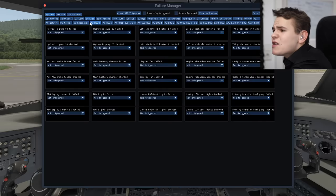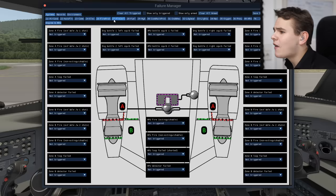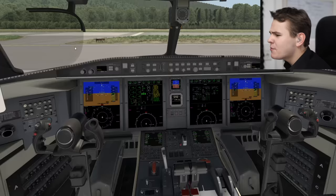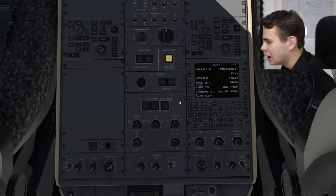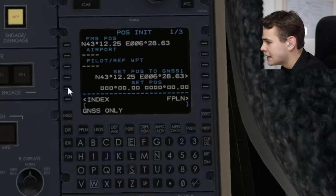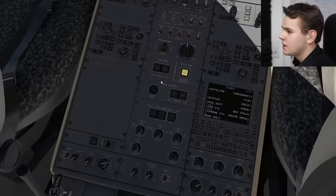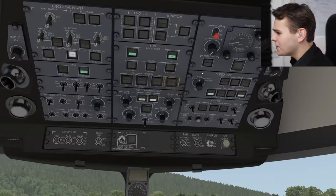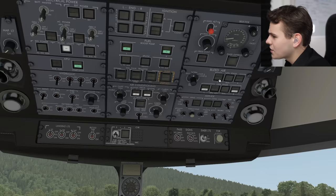Going into the failure options - yes, this plane has its own failure menu. We can trigger things like ACU auto temperature controller fault, cabin air filter blocked, hydraulic pump 2B, fire protection, and even a bird strike with the windshield shattering. We're definitely going to do that. But first, the inertial navigation system is aligning. This is definitely a plane that takes a while to study - in this video I won't even cover half the features.